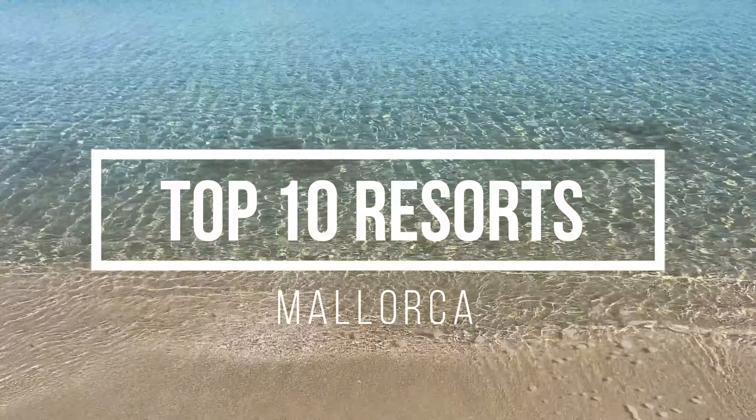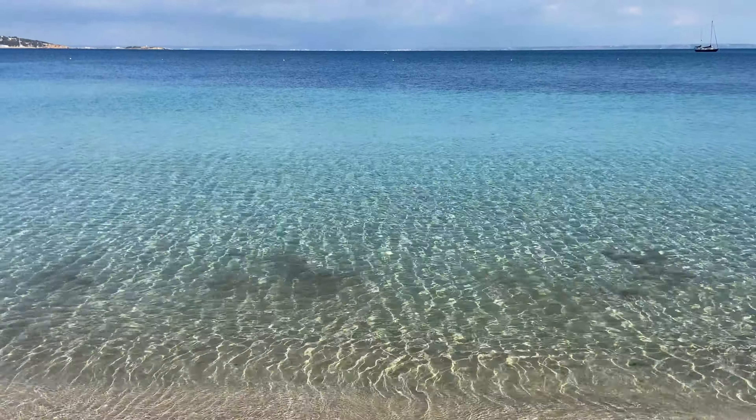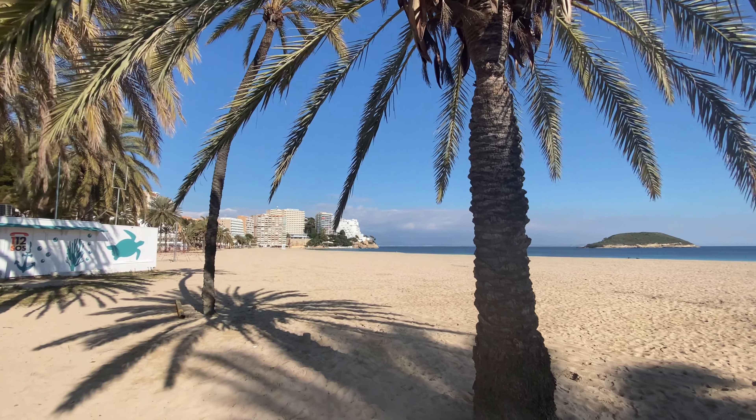Welcome to my channel Mallorca Under The Sun. In this video we're going to look at the top 10 resorts here in Mallorca. This guide is for anyone who has never been to Mallorca before and just wants a quick overview of the main resorts on the island, or you've been going to the same resort for many years and you might want to try somewhere else.